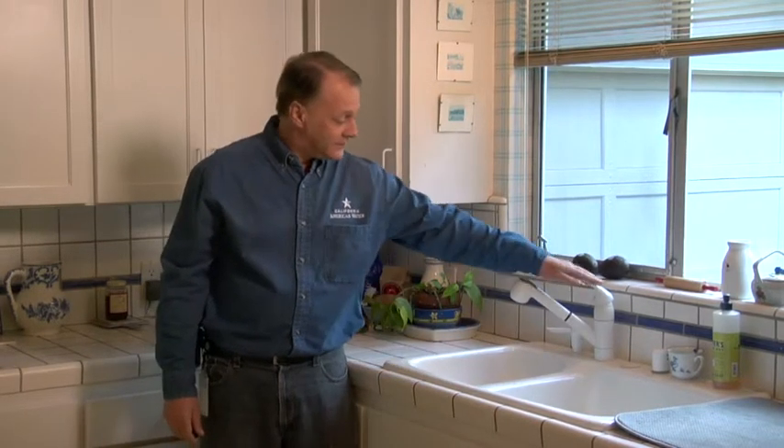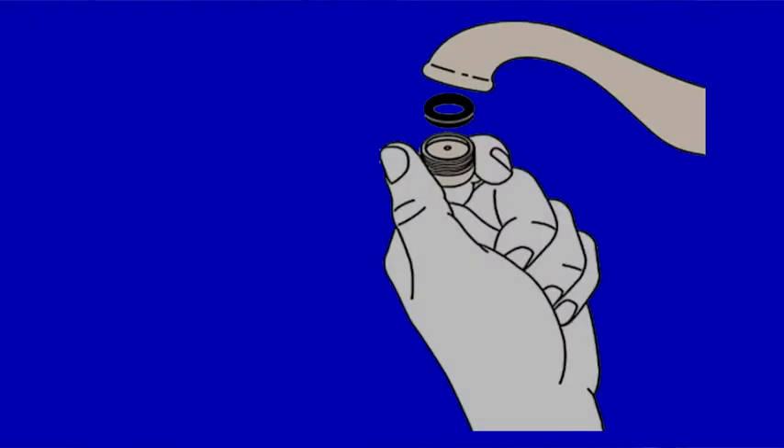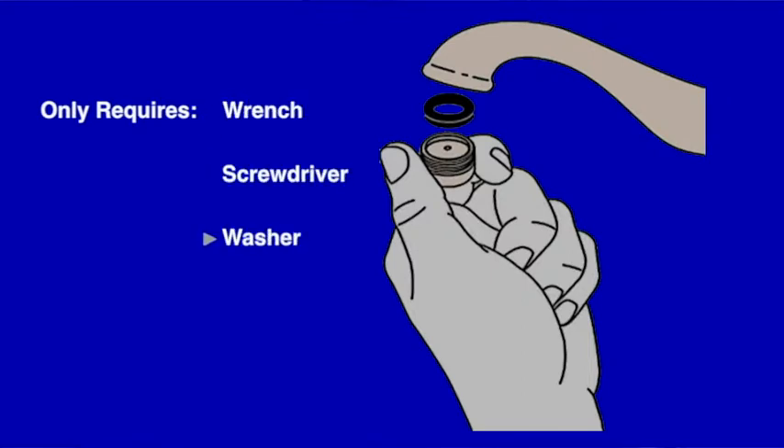If you discover a leaky faucet, try closing the faucet tightly. If that doesn't stop the leak, you may need to replace the washer underneath the faucet, which only requires a wrench, a screwdriver, and replacement washers from a local hardware store.